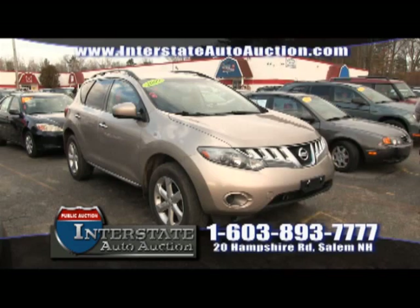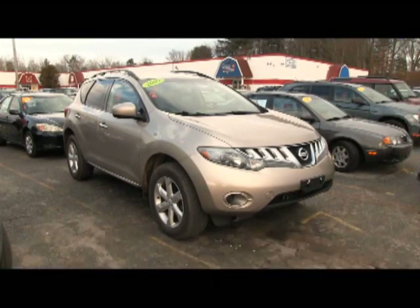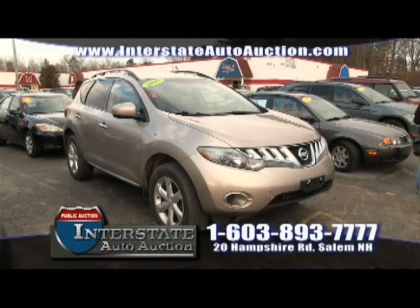Here's a 2009 Nissan Murano with leather, alloy wheels, fully loaded, ready to go home today — a green light vehicle. It retails for over $12,000. But if you come to Interstate Auto Auction in Salem, New Hampshire, you're going to save big. We expect this vehicle to sell from $7,500 to $8,500. That's right — you're going to save up to $4,000 on this car. Come up for a test drive today.